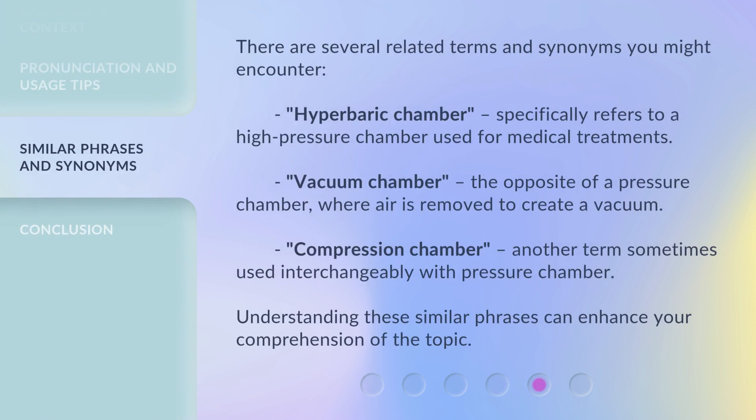There are several related terms and synonyms you might encounter. Hyperbaric Chamber specifically refers to a high-pressure chamber used for medical treatments. Vacuum Chamber is the opposite of a pressure chamber, where air is removed to create a vacuum. Compression Chamber is another term sometimes used interchangeably with pressure chamber. Understanding these similar phrases can enhance your comprehension of the topic.